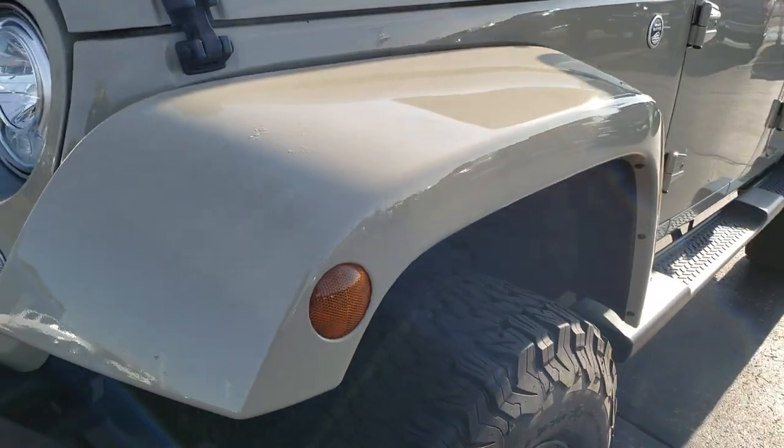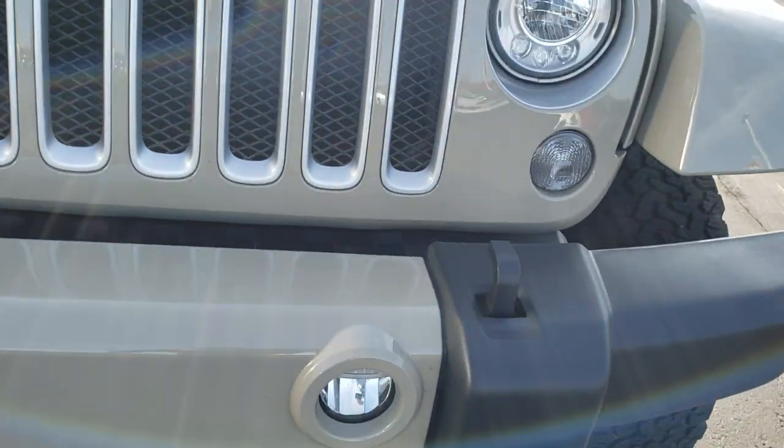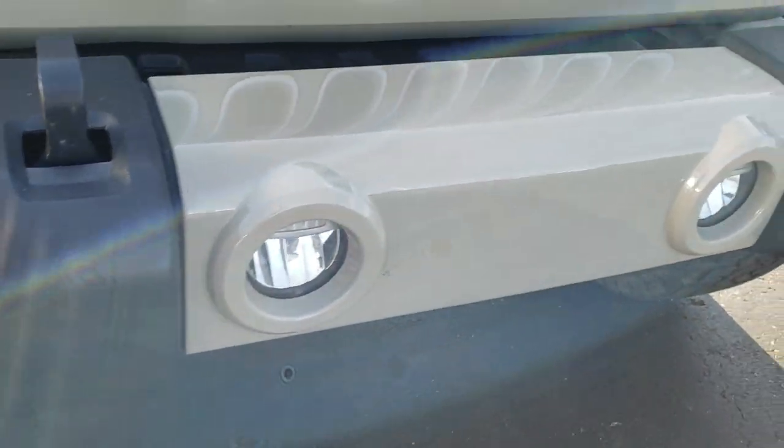You get the painted fenders with the Sahara package. The front bumper is in excellent condition, has the silver inserts on the grille and the LED lighting group which gives you the LED running lights, LED headlamps, and the LED fog lamps.